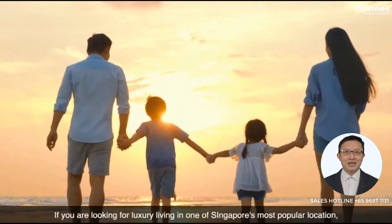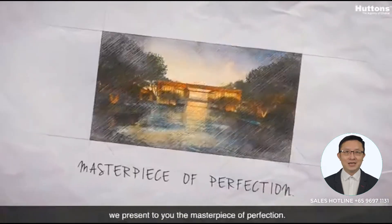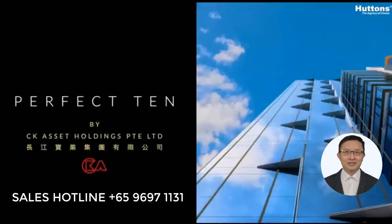If you are looking for luxury living in one of Singapore's most popular locations, we present to you the masterpiece of perfection, Perfect 10.